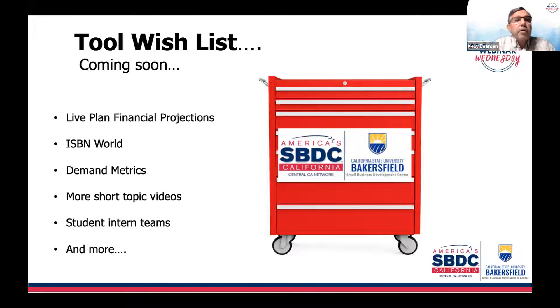Our tool wish list also includes IBIS World and Demand Metrics — a phenomenal tool being utilized by some centers in the region, including Cal Poly. It's for bigger businesses with bigger projects. We're also going to have short topic videos on how to use these tools. Our student intern groups are coming back this fall working on various projects in areas such as finance, crowdfunding, and many more — there's a lot of opportunity to do things we haven't done in the past.